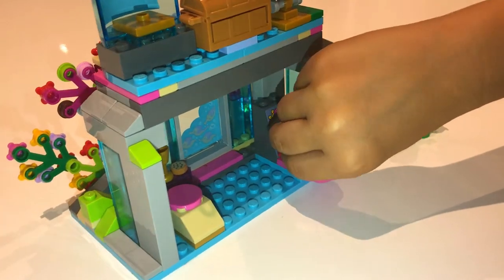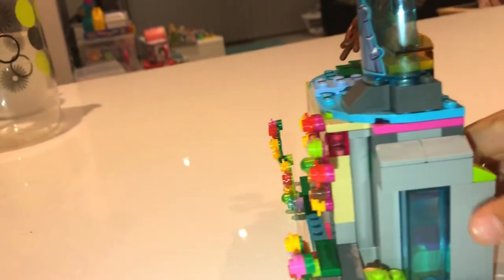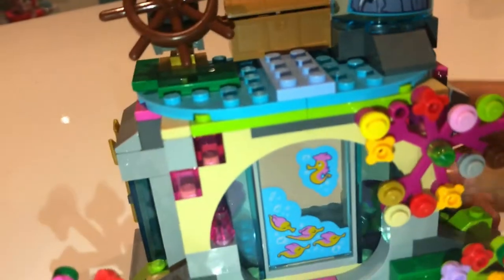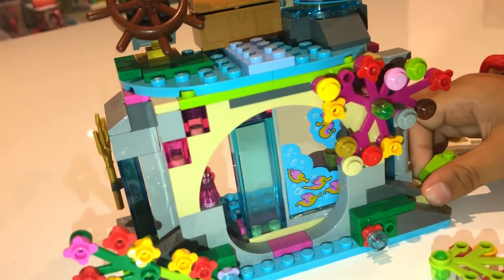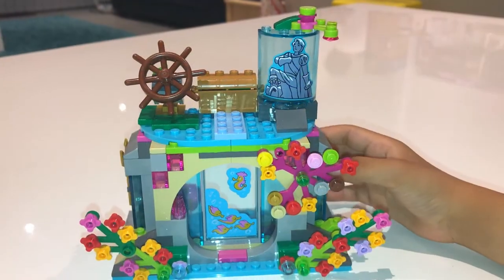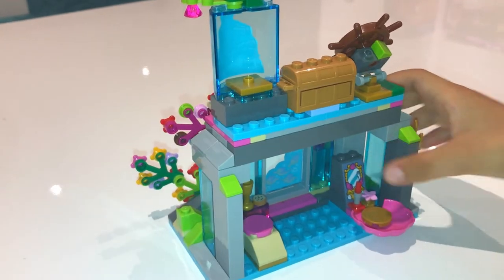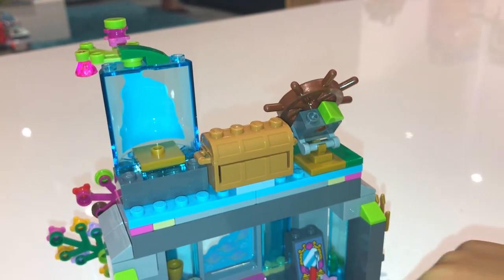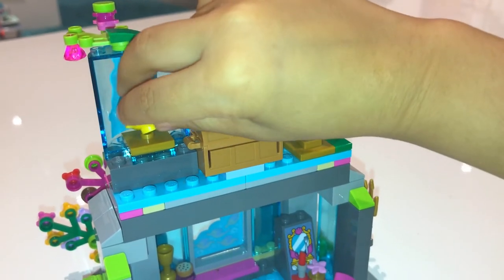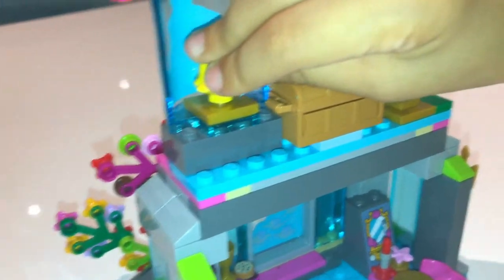Now this is my favorite part — I get to show you the opening part, which is so fun. You have to pull it like that and then the door opens. And then this is my other favorite part — this is where Flounder can hide. I'll put Flounder there and then I'll turn it around.